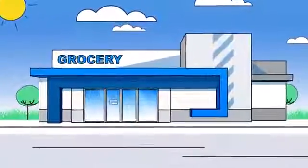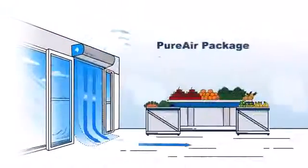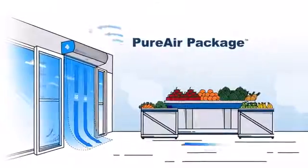Staying open for business means keeping your occupants safe too. Here at Berner, we created a solution that does just that, plus more. The PureAir package air purification system works with our air curtains 24-7 to disinfect the air, starting at the door.